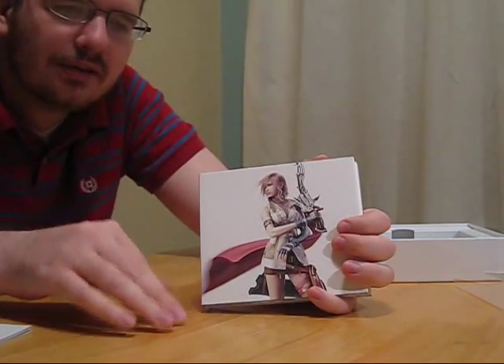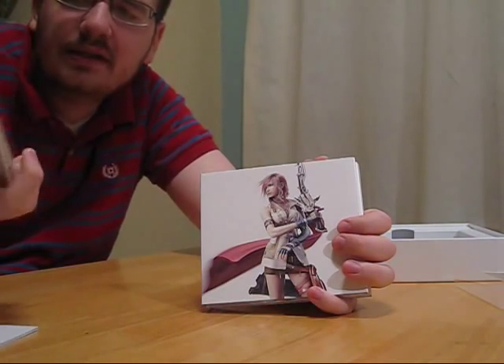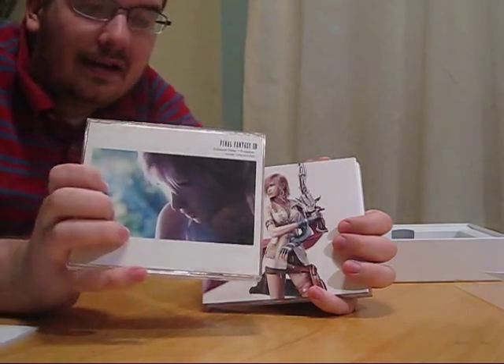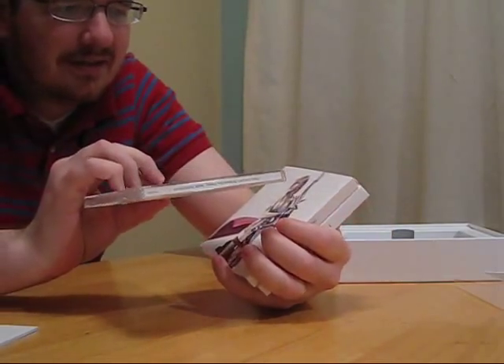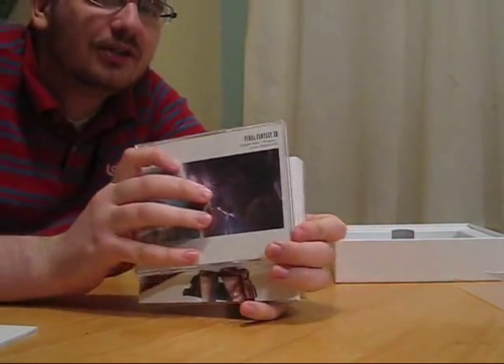The regular edition is 83 through 86. Again, the fifth disc is the Drama Album. And it's $15 more — this was about $55. The regular edition was $40.